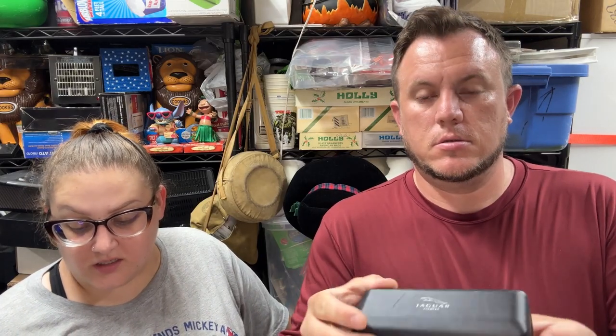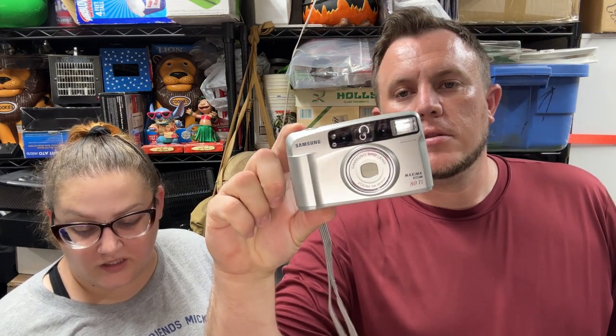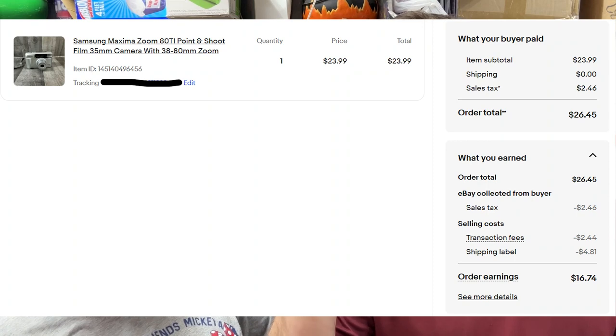A Jaguar eyewear hard case sold for $15 shipped. Then a Samsung Maxima Zoom 80Ti sold for $24. We've been doing really well on 35mm cameras. This one sold pretty quickly — they go anywhere from $20 up to $100 depending on which one you have, so don't sleep on these. You do need to test the buttons, shutter, and make sure they work.